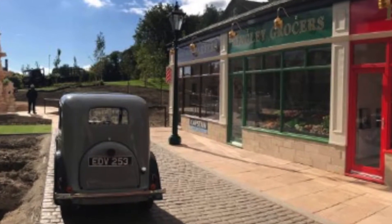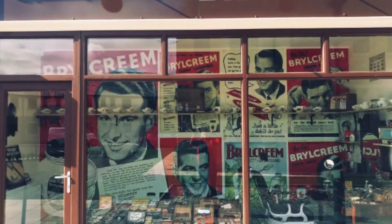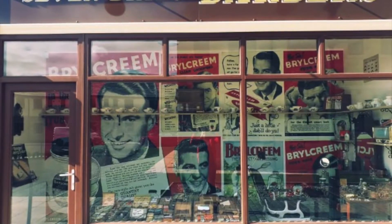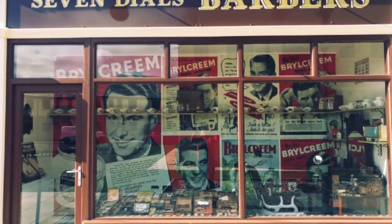Dementia and Alzheimer's affect an estimated 5.7 million people in the US alone. The Five Rise Nursing Home in Bingley, England, has been specializing in dementia care for more than 20 years and understands the complexity in treating the condition.